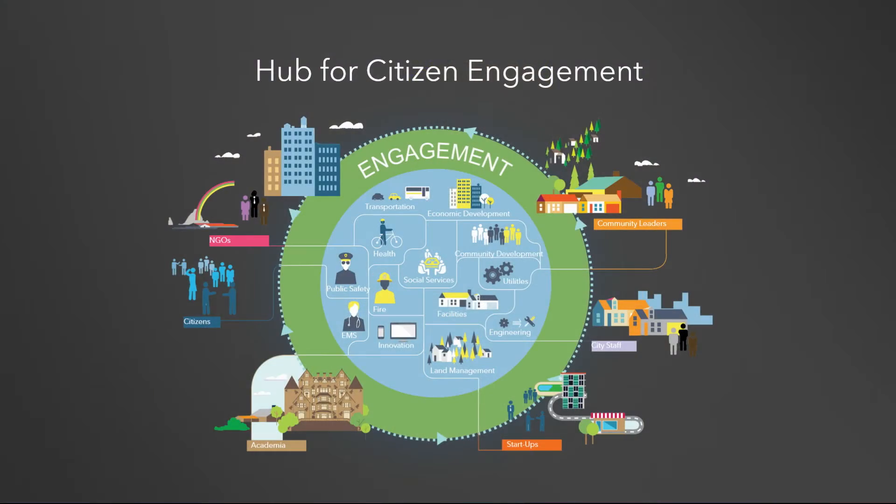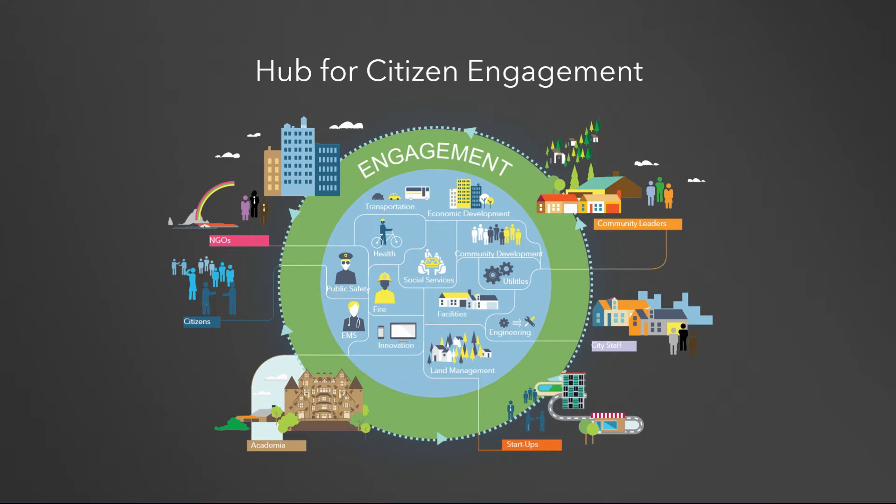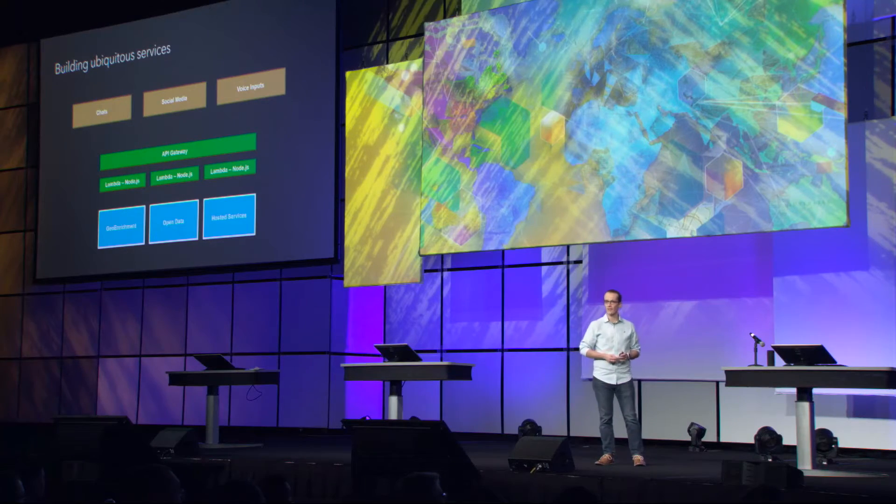In Washington DC, one of the things we're working extensively on is a Hub. A Hub is focused around how government can provide services to citizens — to ask questions of their community and environment and provide feedback. We're looking at how millions of people who are not familiar with GIS can collaborate and use GIS through ubiquitous interfaces. We're also exploring new technologies from partners like Amazon — Lambda and API gateways to proxy interfaces to third-party services, all powered by the ArcGIS platform.